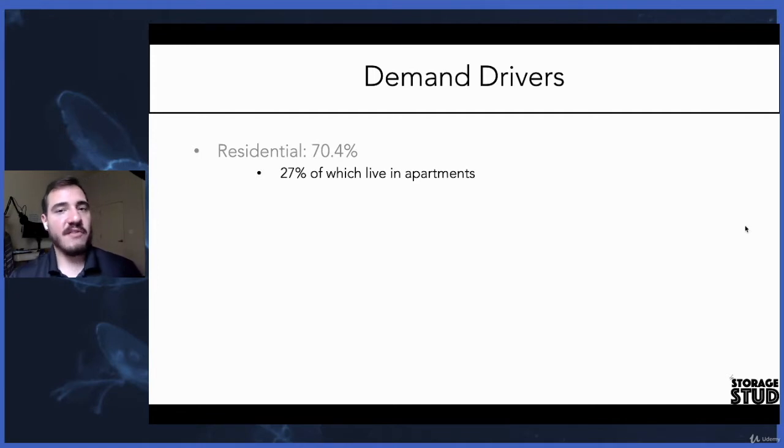Only 27% of those residential tenants live in apartments. That was very surprising to me when I first got into this business, because I always thought the only people that need storage are people that don't have any room — people in tiny little apartments in the middle of downtown large cities. Well, that turns out to not be the case.